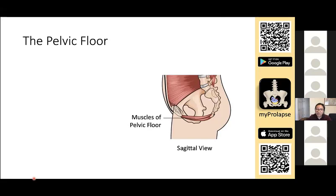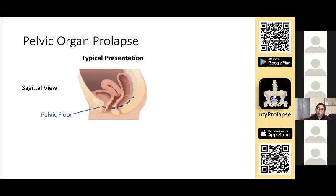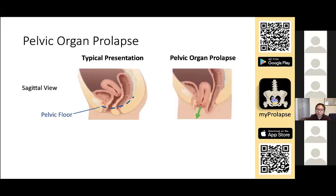The pelvic floor muscles line the bottom of the pelvic cavity, forming a hammock that supports the pelvic viscera. If the pelvic floor dysfunctions or becomes weak, you can get pelvic floor disorders, which include urinary incontinence, fecal incontinence, and pelvic organ prolapse. When the pelvic floor becomes weak, these organs within the pelvis might lose support and move where they shouldn't, eventually bulging into the vaginal wall and outside the vaginal opening.